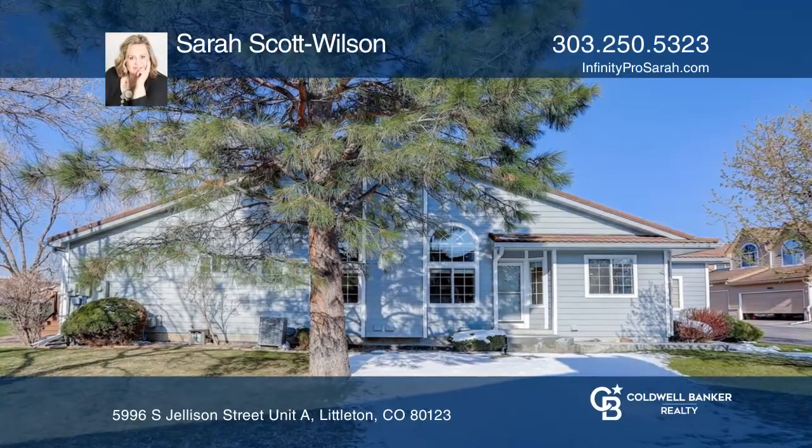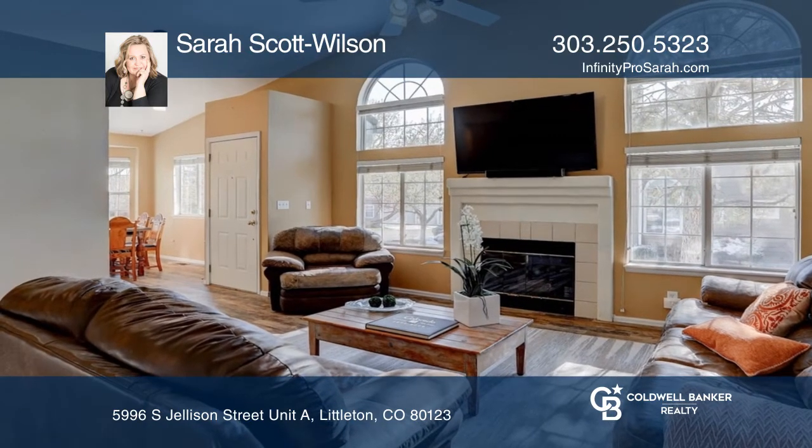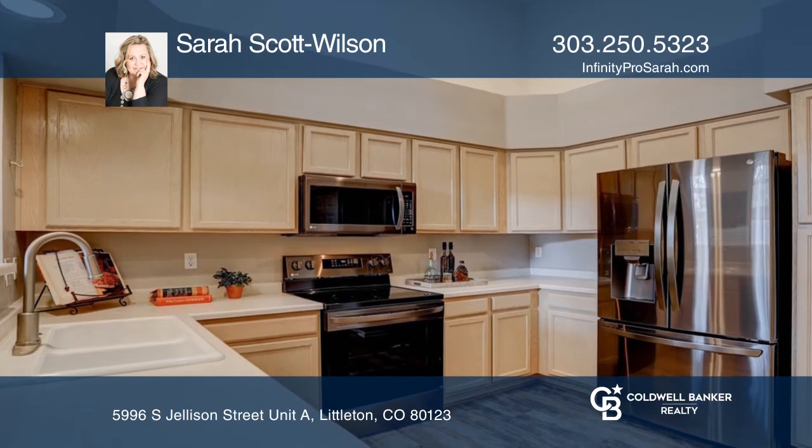This two-bedroom, two-bath townhome providing views of the mountains and backing to an open space park offers laminate flooring through the living room, dining room, and kitchen.